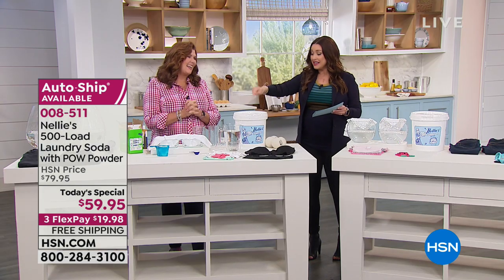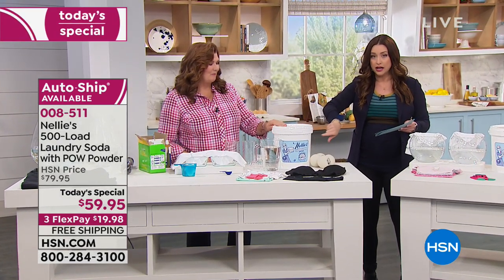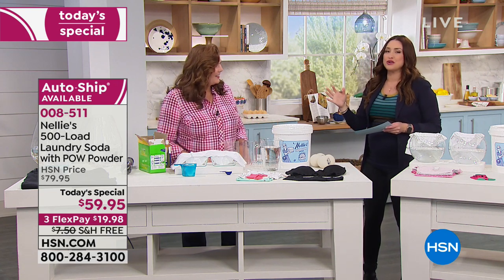Terry Toner is joining us. Your Today's Special is 500 loads — right here in one bucket, one little scoop. That's all you use, that's what you need. And it just works so well.